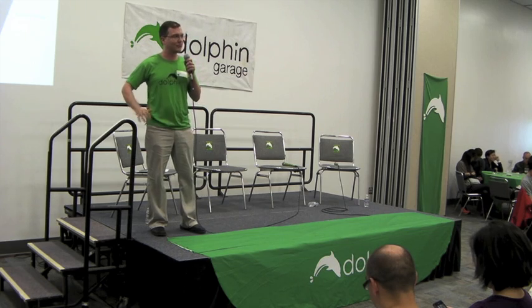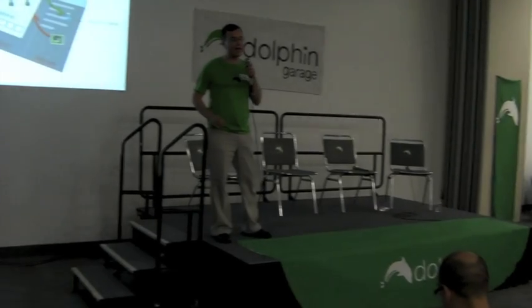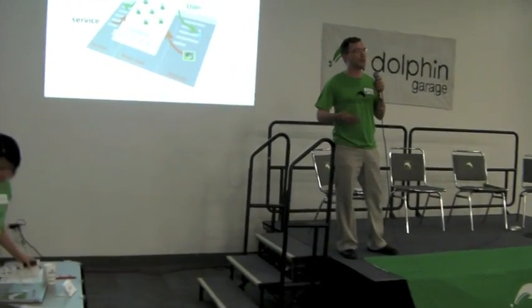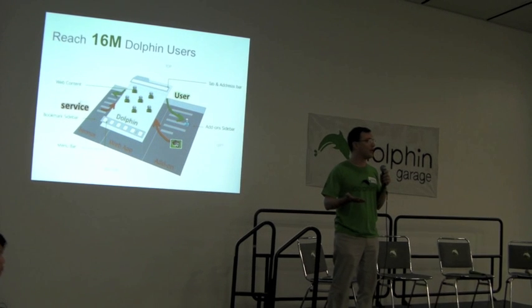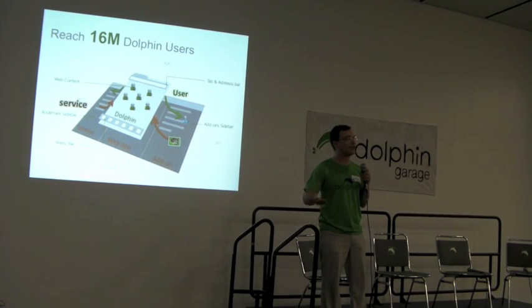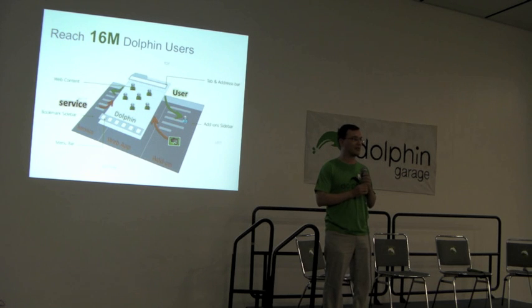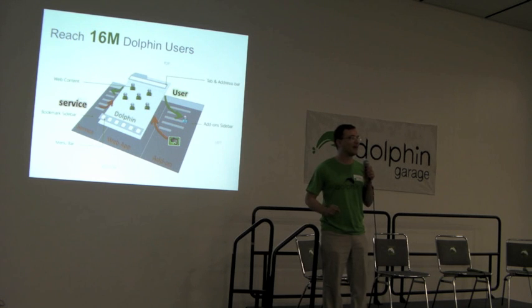Thank you everyone for being here. We are super excited to be presenting our Dolphin Garage to you. Over the past couple of years, we have had many developers, customers, and partners asking us to open up our API so that they can integrate more different applications and services into the browser. Finally, after tons of hard work, sleepless nights, and sweat, tears, and blood, we are happily ready to launch Dolphin Garage.